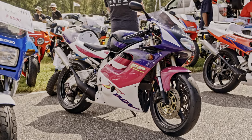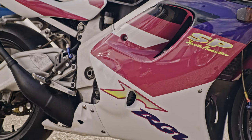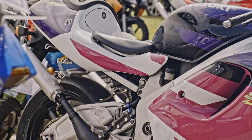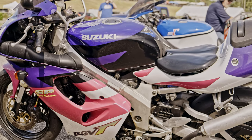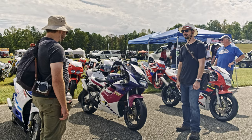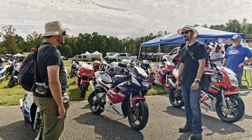This is a '96 RGV 250 — still a two-stroke motorcycle. By 1996 we didn't have two-strokes in the US anymore, and at 250cc displacement, it was sized so that riders with a 250cc license in European markets could ride this bike. That's why the smaller displacement bikes are more popular in those markets.